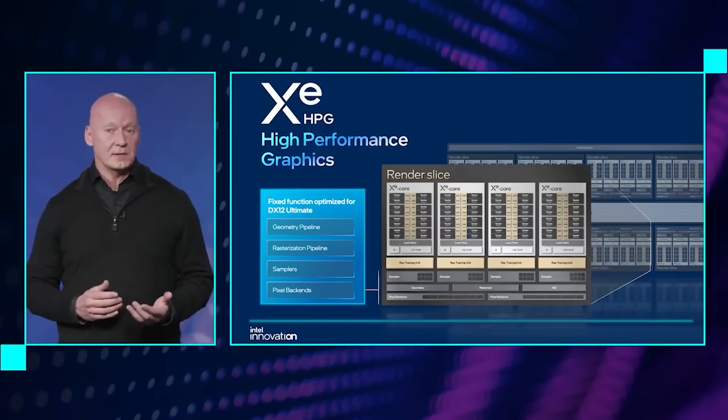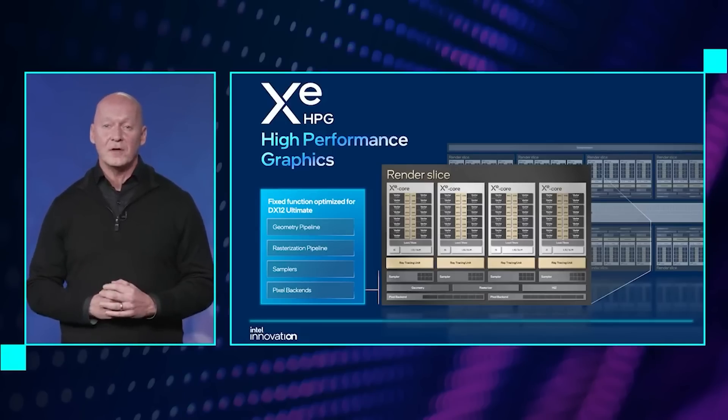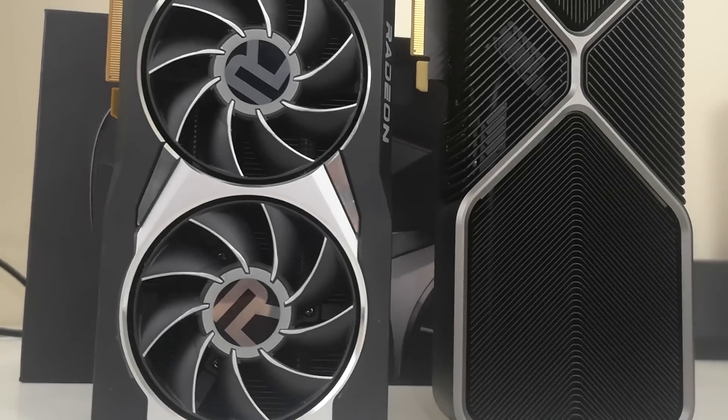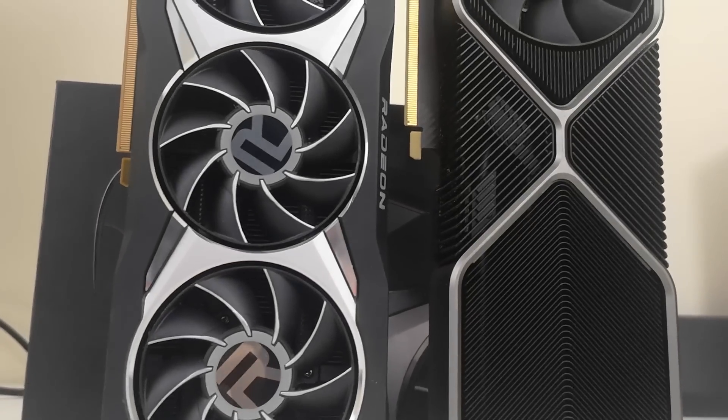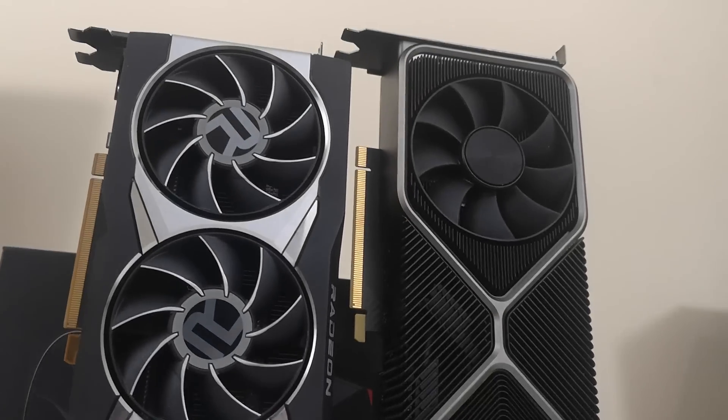Intel are definitely going to be in an interesting position when they launch, given the fact that they're going to be competing against products like RDNA 3 and also NVIDIA's Lovelace. Although I suspect they will also be targeting very different segments of the market, with Intel's offerings being significantly cheaper.